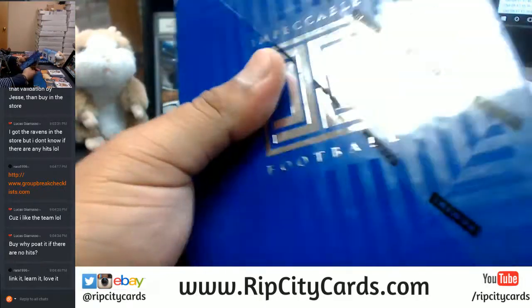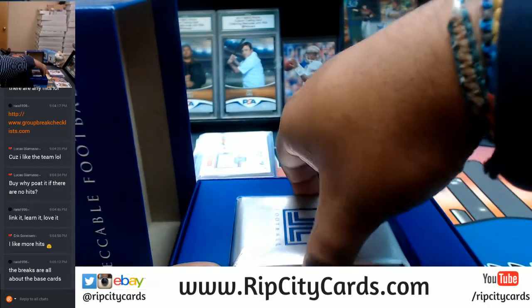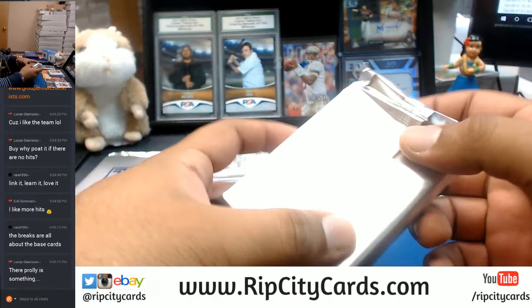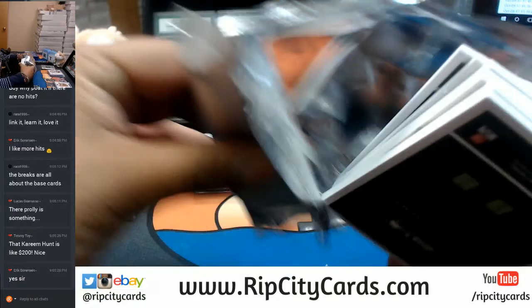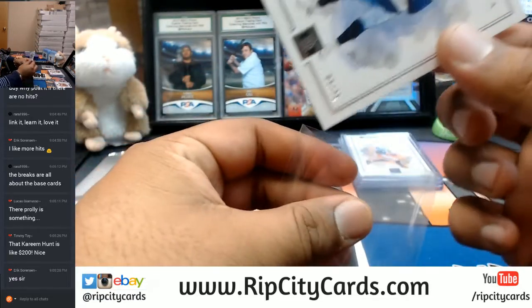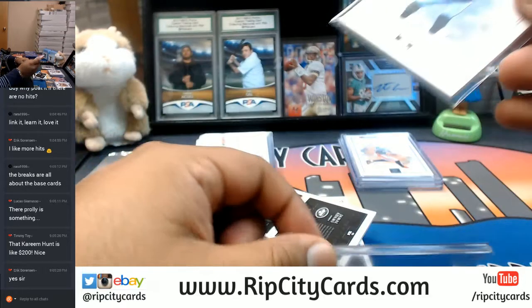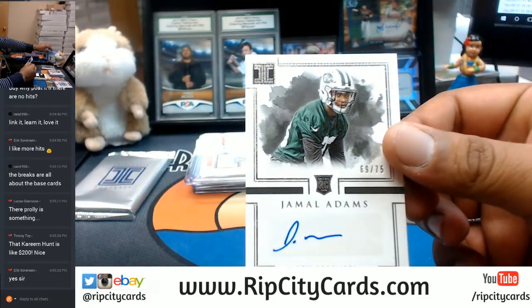Who doesn't like more hits, right Eric? Teams have base cards and inserts, and there's the extra pack — that's going to be either a gold or silver card, save that for last. Lucas, I need you to link it, learn it, and love it — use the group break checklist before you buy into anything, make sure you use Group Break Checklist and then make your decision. Mariota for the Titans to 75. For the Jets, Jamal Adams to 75 with the auto.